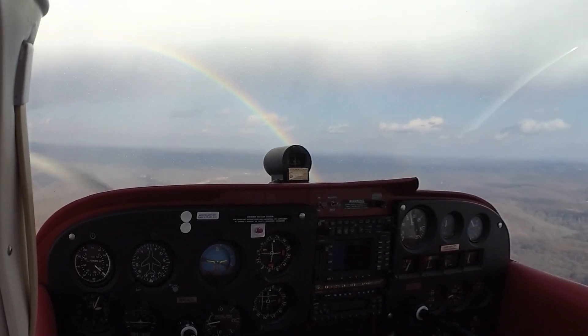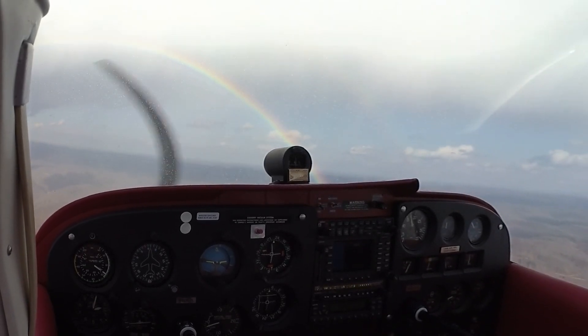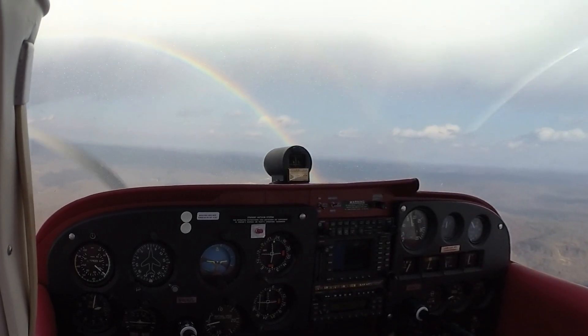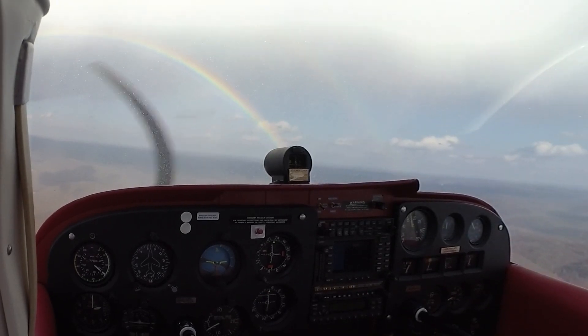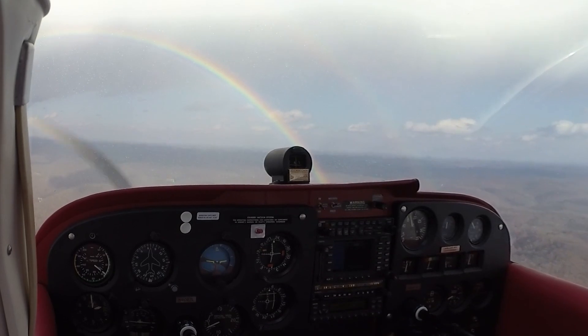6-7L, you're number 1 inside of Baron on a one-mile final. 6-7L, number 1, this will be a full stop for 23. Roger. Herd 38, Alpha 3, hold short of 23, ready. Roger.